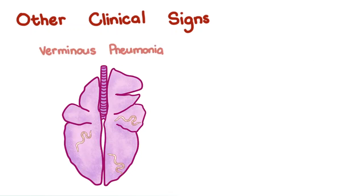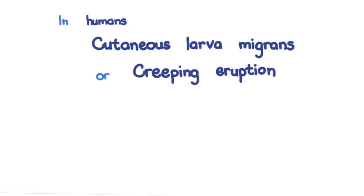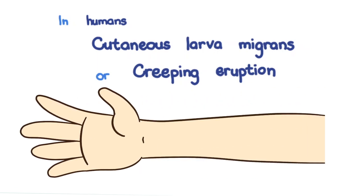Other clinical signs. Verminous pneumonia may occur when large numbers of larvae travel to the lungs, and dermatitis may be seen in those infected via skin penetration. In humans, a self-limiting condition known as cutaneous larva migrans, or more commonly creeping eruption, occurs. The larvae of many of these hookworms — but more frequently Ancylostoma braziliense — crawl under the skin, leaving behind a raised trail of red, intensely itching eruption.